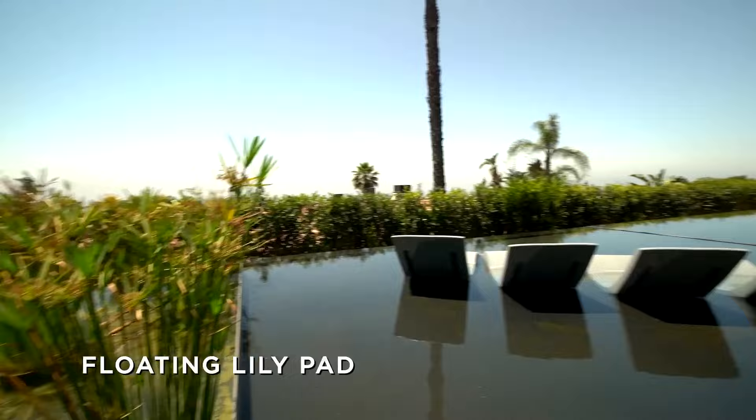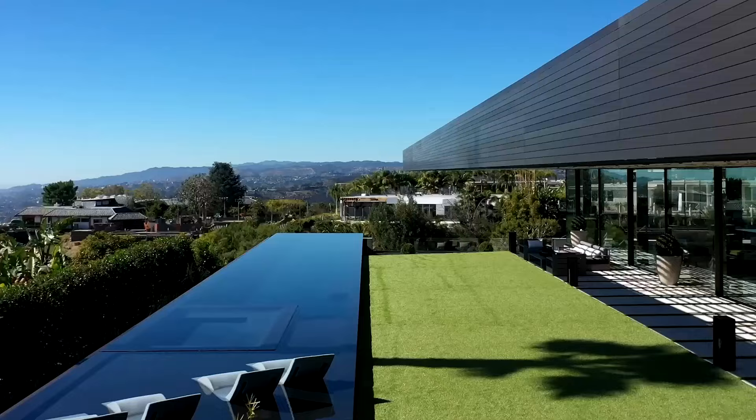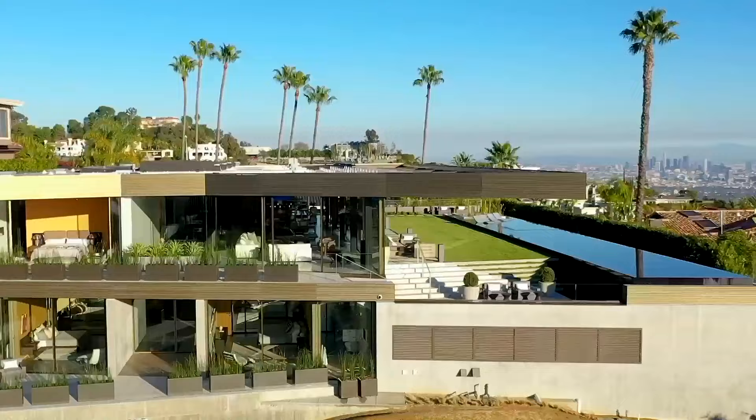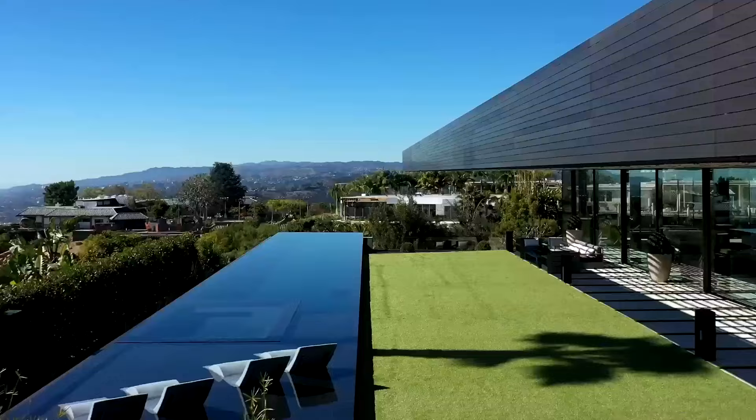Oh my God. You've got a lily pond over there, you've got the baja shelf, you've got the jacuzzi, and then you've got the pool. This has got to be over 100 feet. Yeah, it's 106 feet. How long has this taken you to build? It's almost a four-year process. This is special.